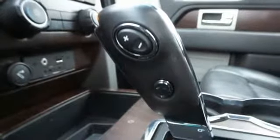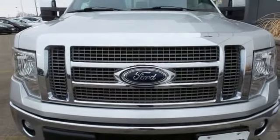Twin turbo V6 engine, aluminum wheels, electronic shift on the fly, and power heated mirrors.